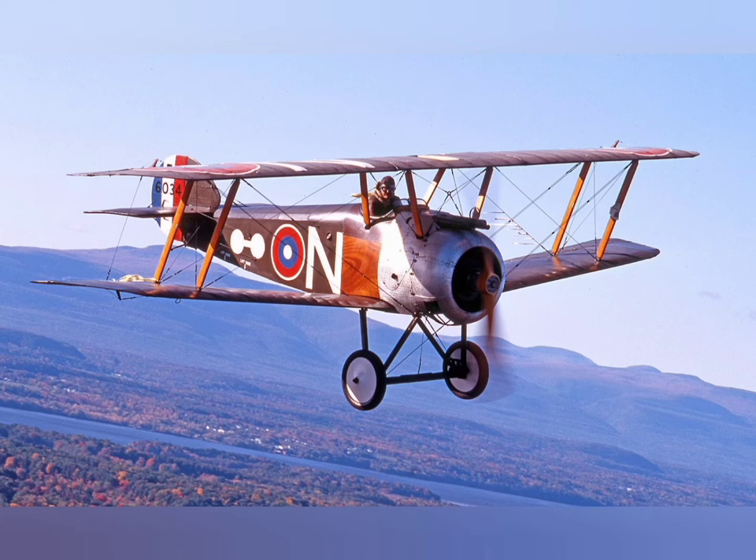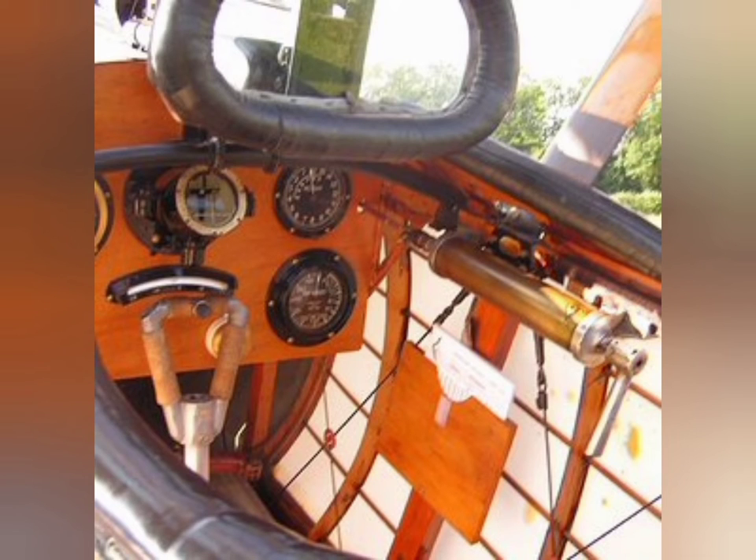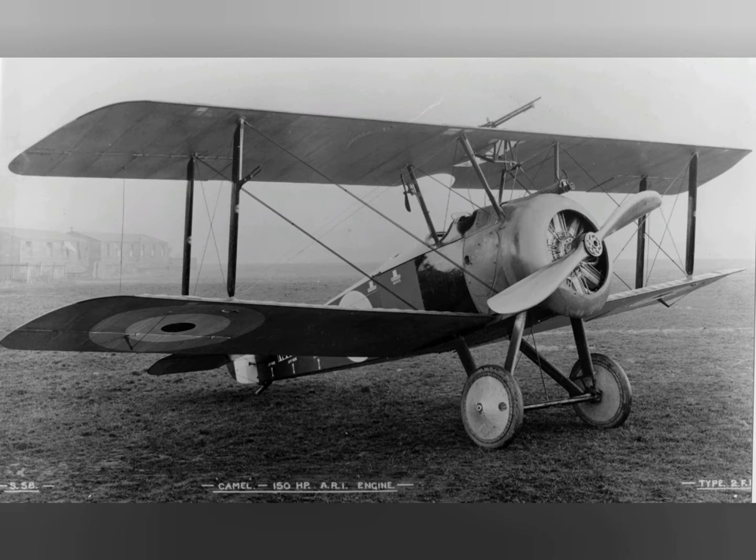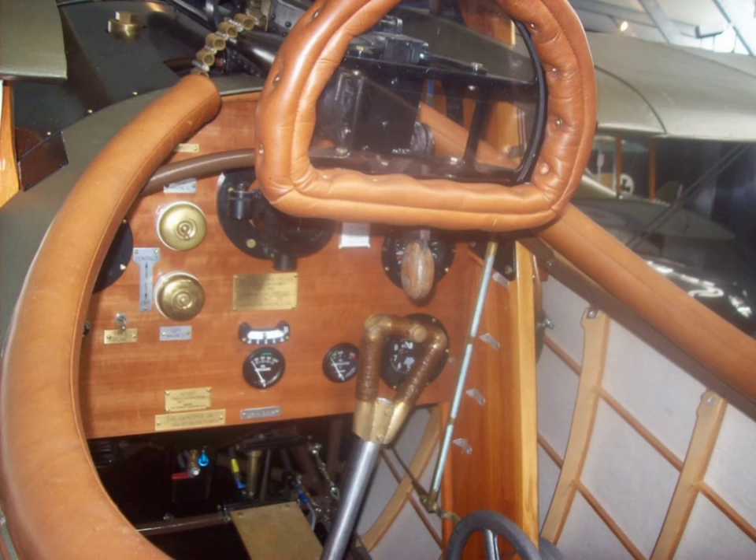The Camel was powered by a single rotary engine and was armed with twin synchronized Vickers machine guns. Though difficult to handle, it was highly maneuverable in the hands of an experienced pilot, a vital attribute in the relatively low-speed, low-altitude dogfights of the era.